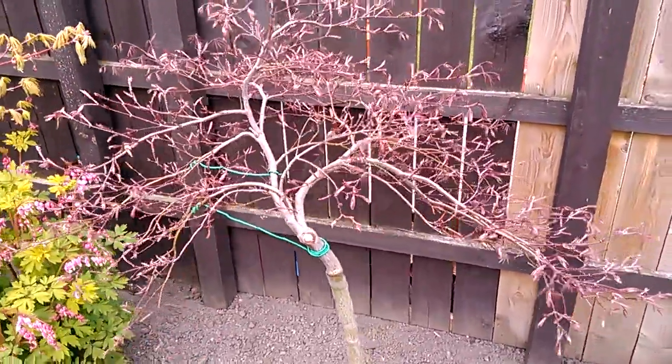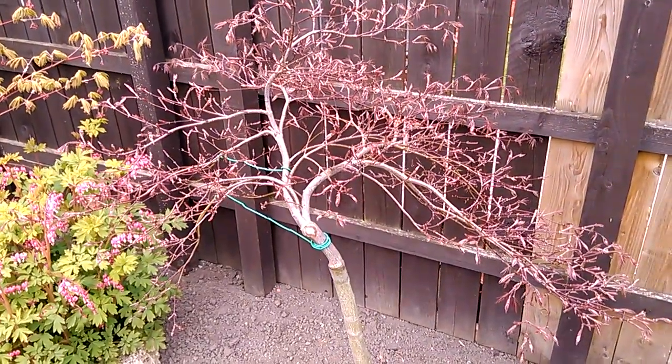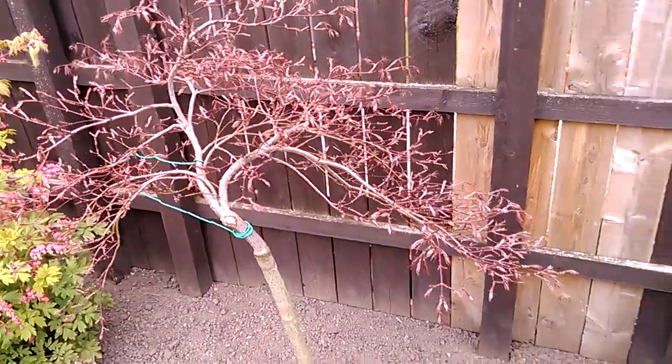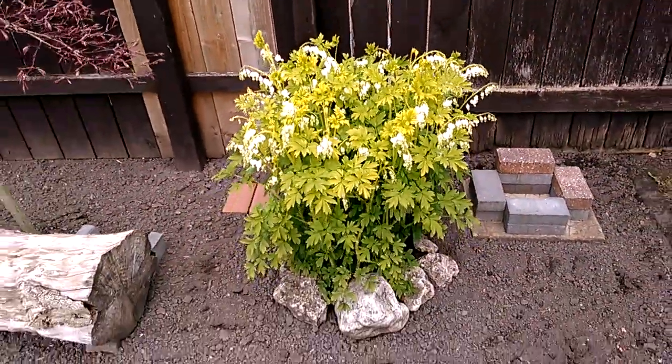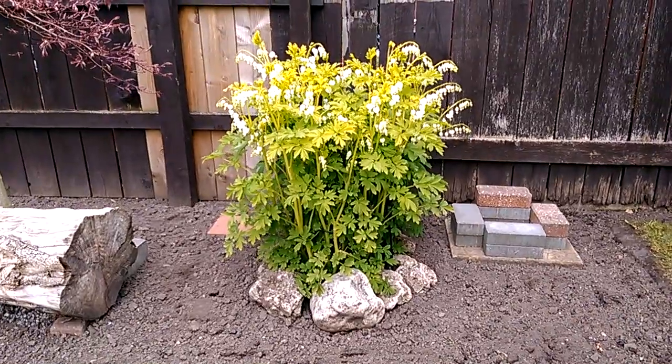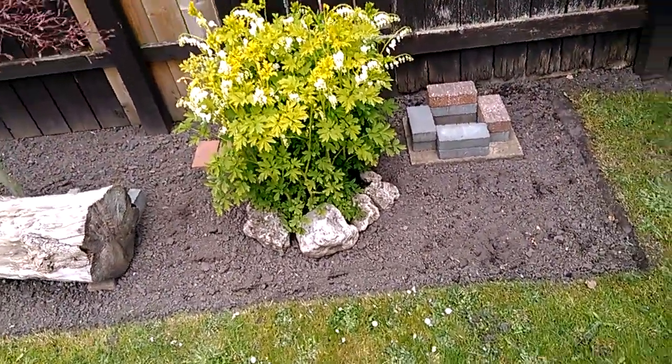If you want to join our Asa Trees Japanese Maple group, search with that name on Facebook. Moving on, we have a white bleeding heart bush — quite pretty.